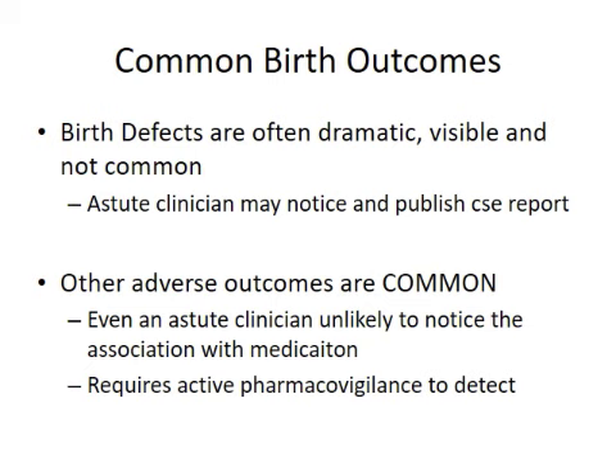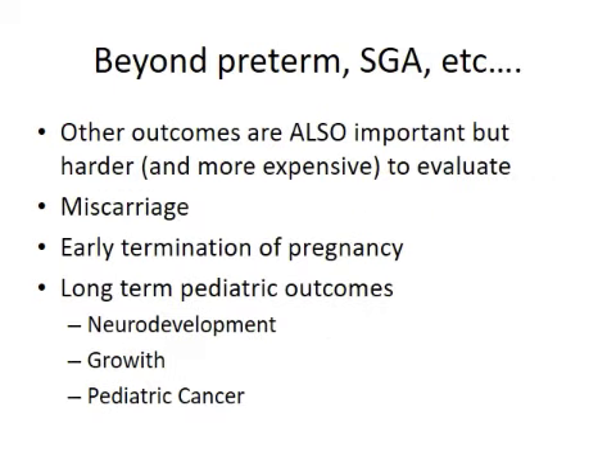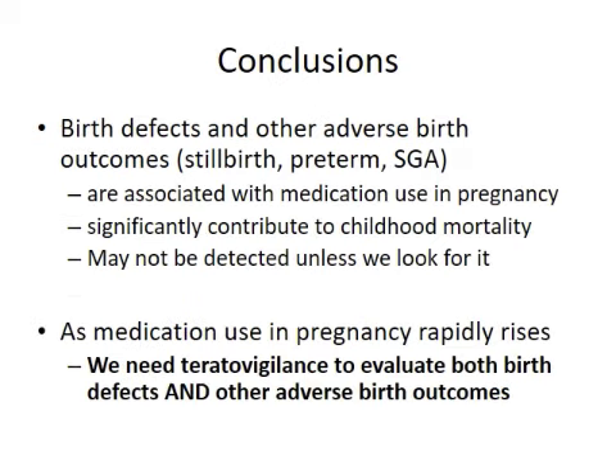Beyond preterm and small for gestational age, there are other outcomes which are also very important and much harder and more expensive to evaluate — miscarriage, early termination, and long-term pediatric outcomes such as neurodevelopment and growth, pediatric cancer, and adult cancer. In conclusion, I hope everybody can start thinking about how to include these in your programs, because they are associated with medication use in pregnancy, they significantly contribute to child mortality, and they really probably won't be detected unless we go out and look for them. As medication use in pregnancy rapidly rises, we really need teratovigilance to evaluate both birth defects and other adverse birth outcomes.